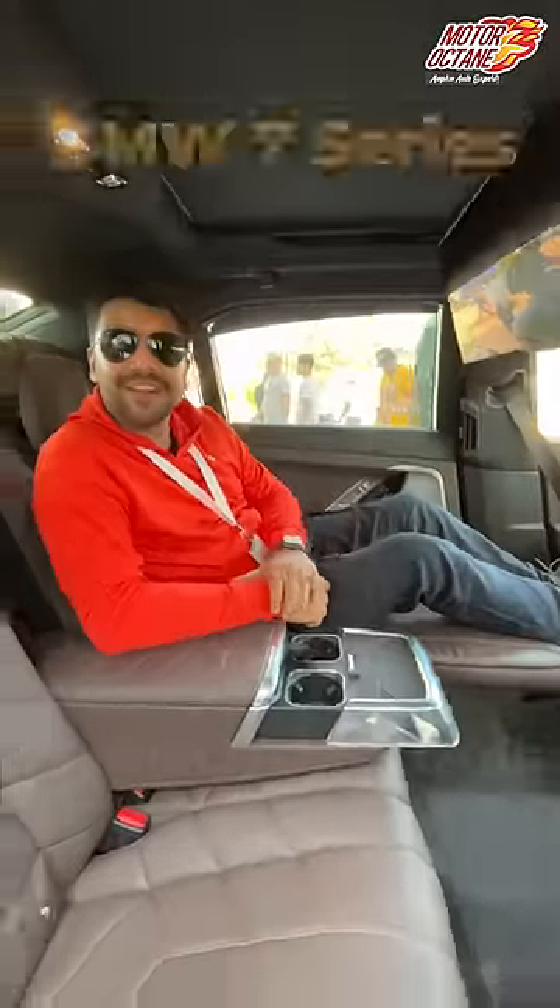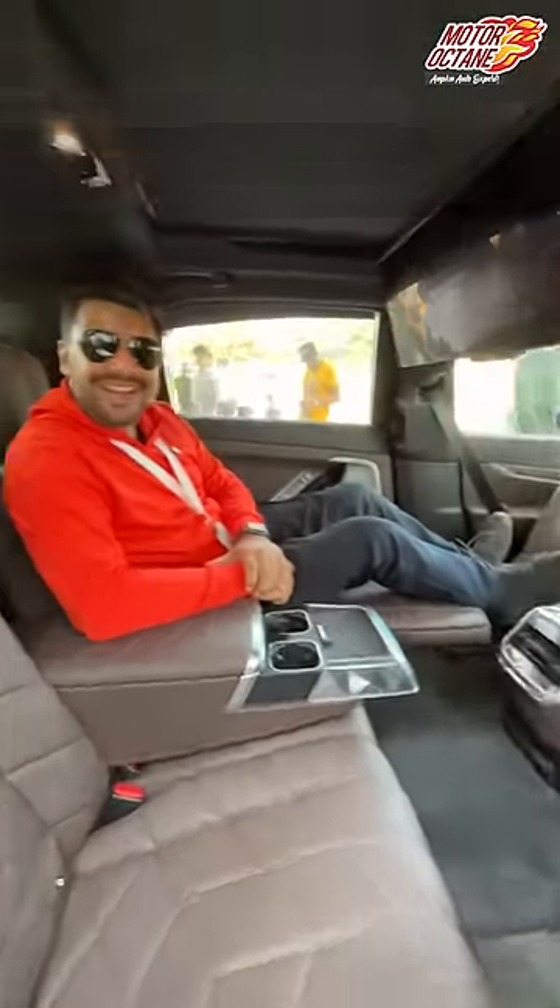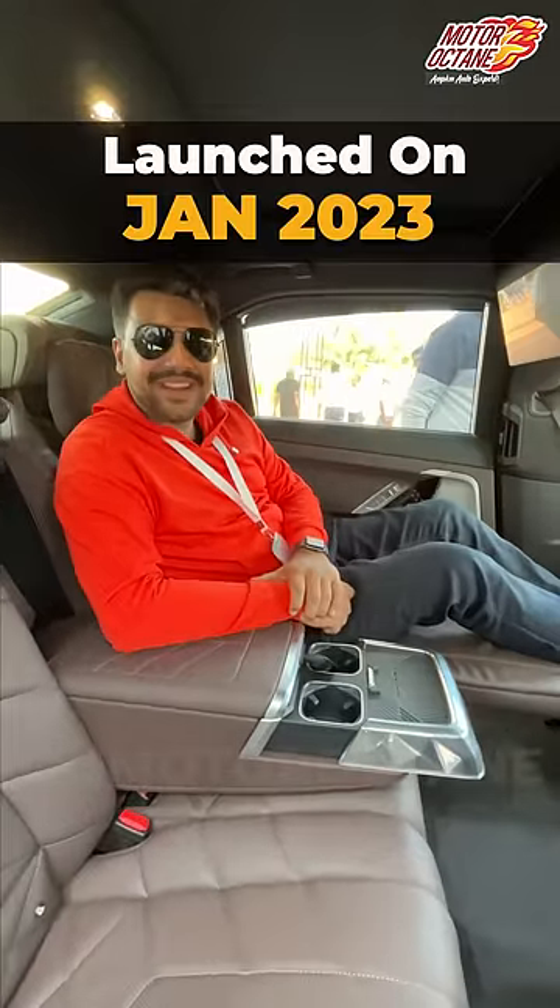Hey sir, is this your car? Yes, it's a 7 Series. Has this not yet come to market? Yes, yes.